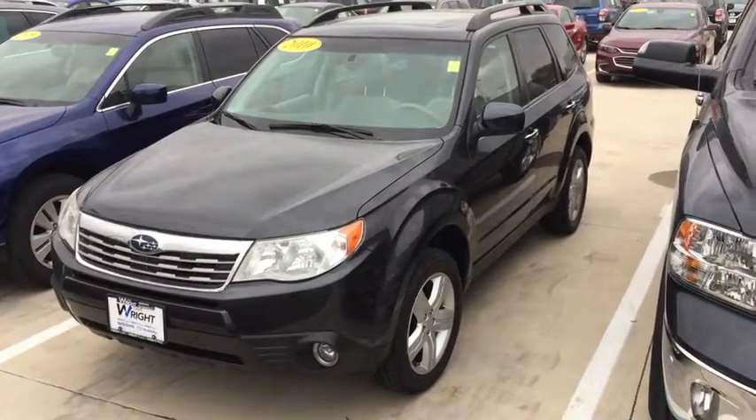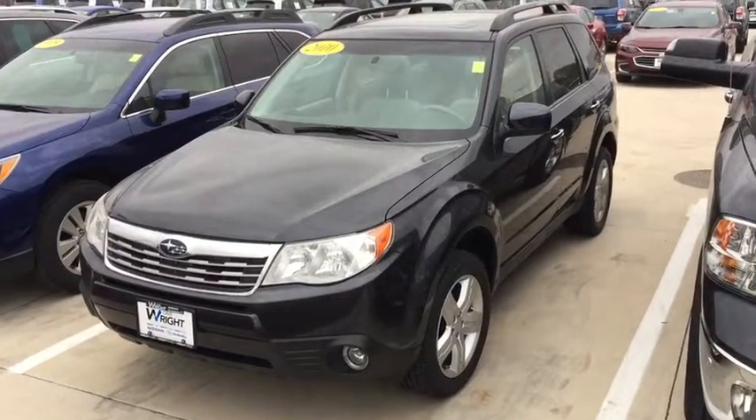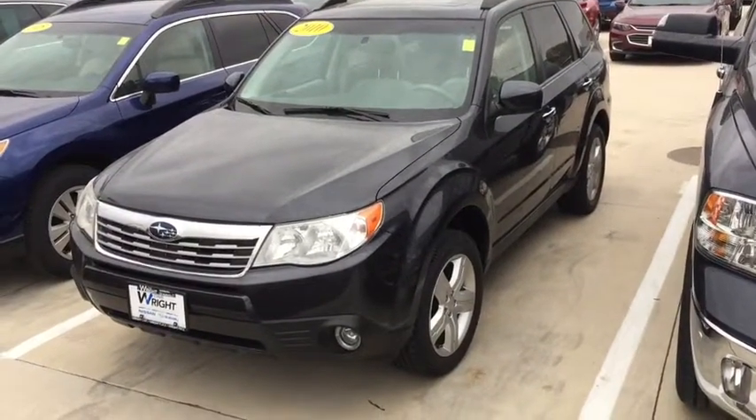Hey Connie and Craig. This is Kevin Carter at Daybright Nissan Subaru and this is the 2010 Subaru Forester we've been discussing.